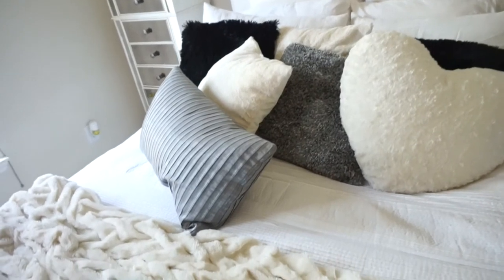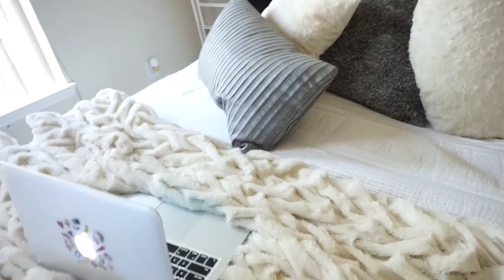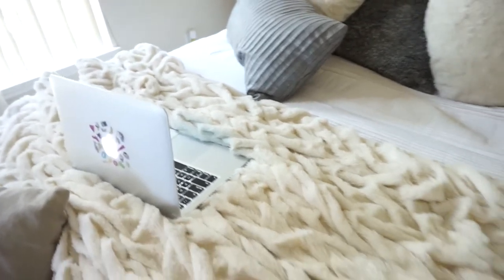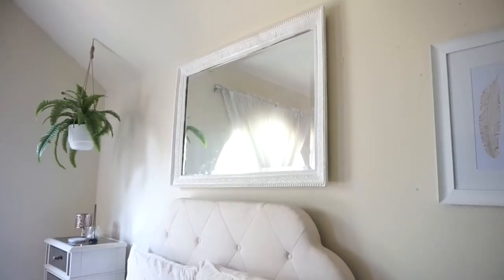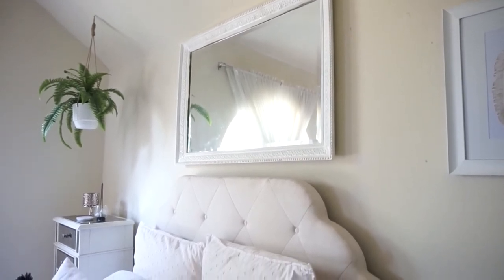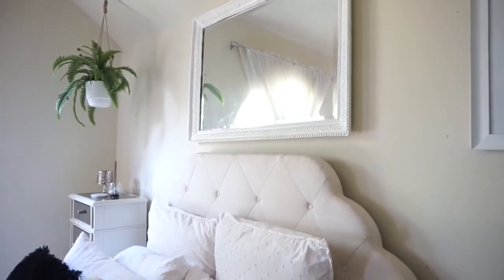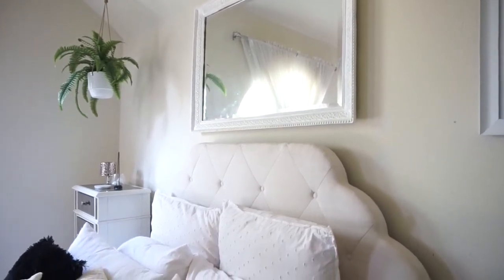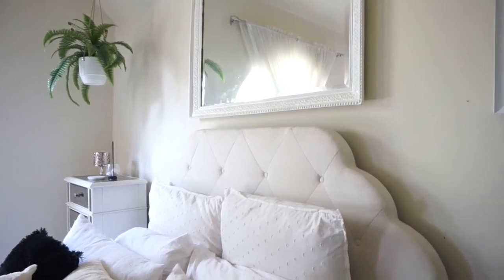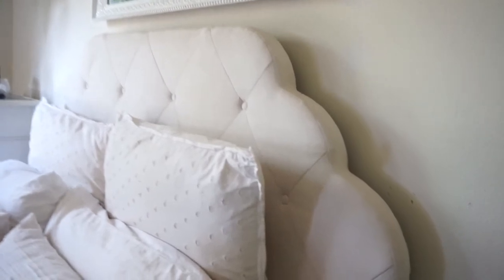The throw blanket on my bed is also from Pier 1, and the pillows are from an assortment of places — I'll link everything I know the source of down below. I have a mirror that I actually painted white above the bed; I really like how it opens up the wall. The headboard is also from Pier 1.